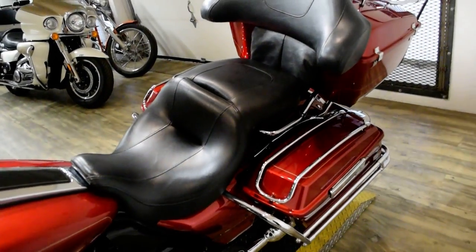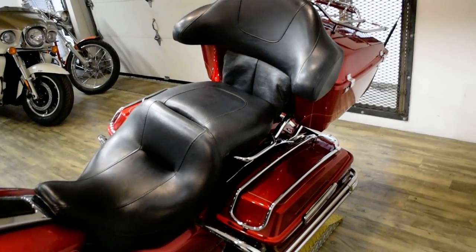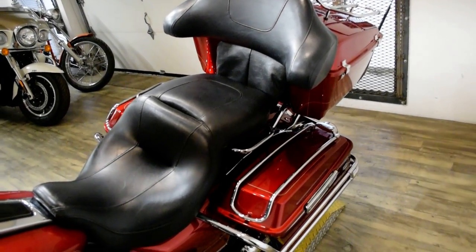This bike has been serviced and safety inspected and is ready for the road. It has the light bar kit, highway pegs, and the luggage rack.